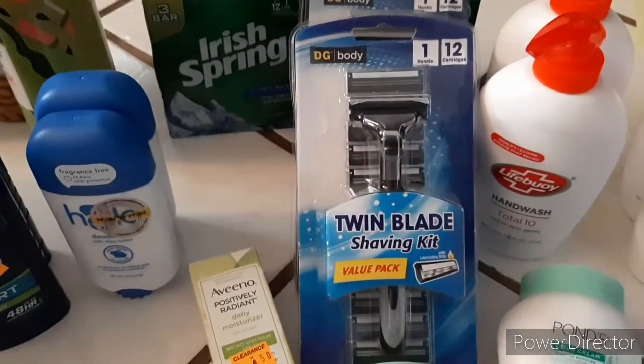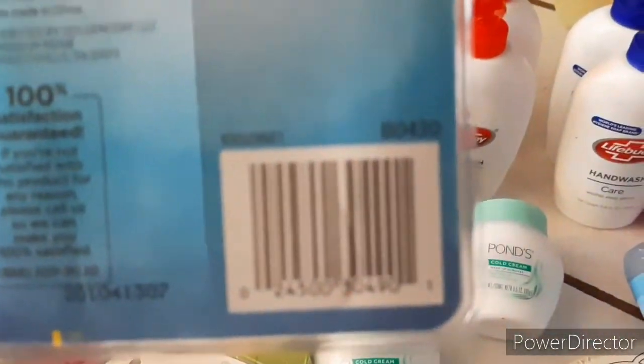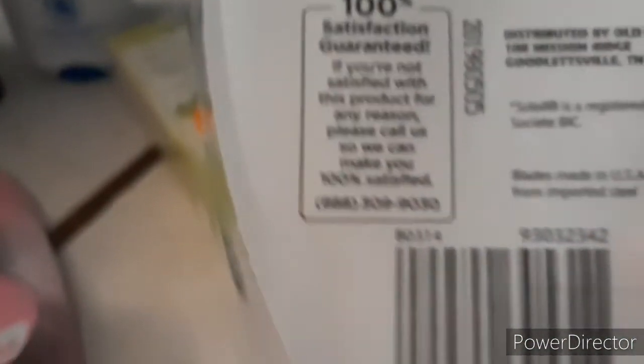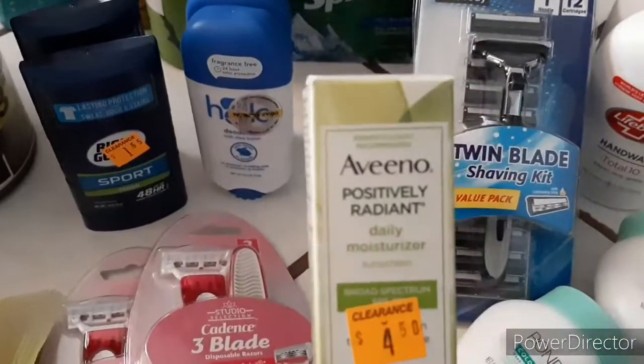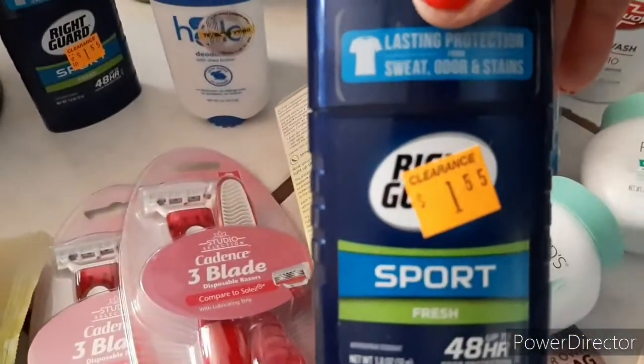These razors are coming out to $1.35 — it has 12 blades in there and of course the handle. These are coming out to $0.54 — I think I already showed you this one. The Aveeno is coming out to $1.55. These Sprite Guard sport items are coming out to $0.45.